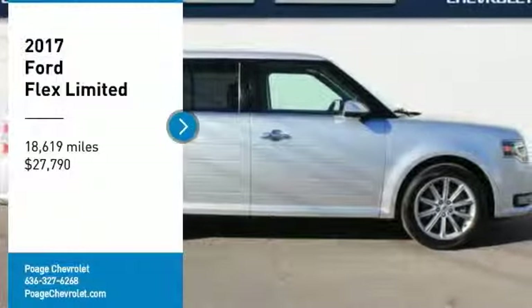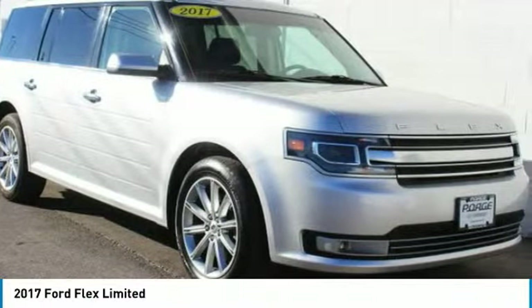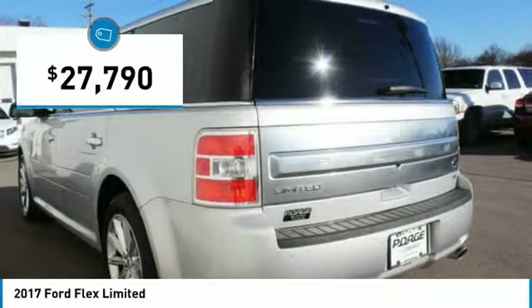Stop by and take a look at the 2017 Flex. Flex isn't just exciting to look at, it's exciting to drive. It hunkers down, puts a limit on lean, and is priced below $30,000.